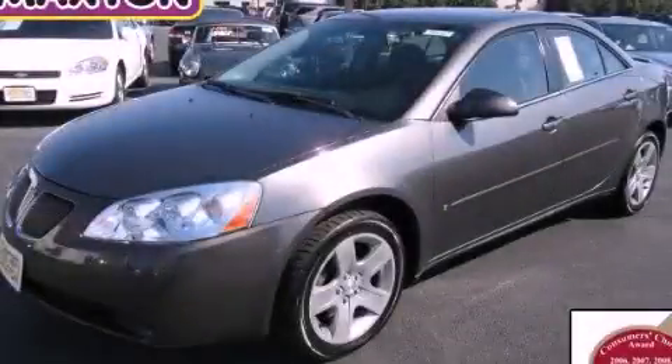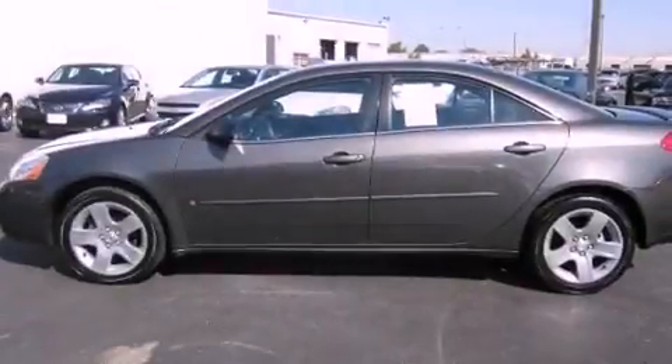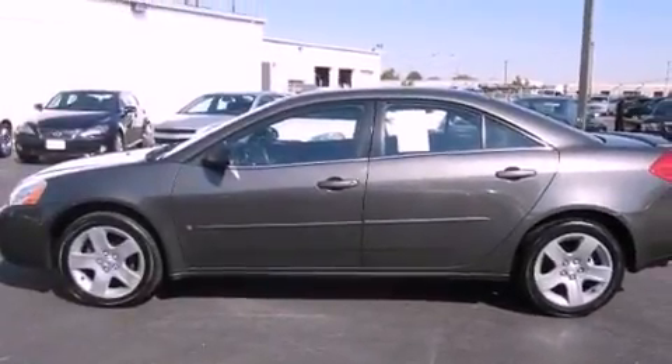This is a 2007 Pontiac G6. It features a 2.4-liter four-cylinder engine and an automatic transmission.